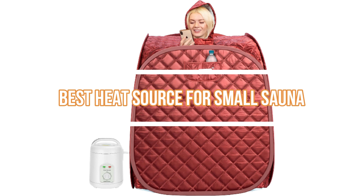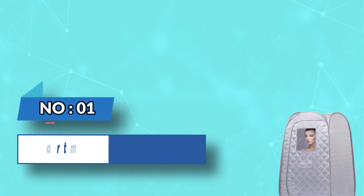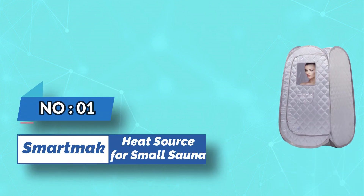Best heat source for small sauna. Number 1: SmartMag — heat source for small sauna.